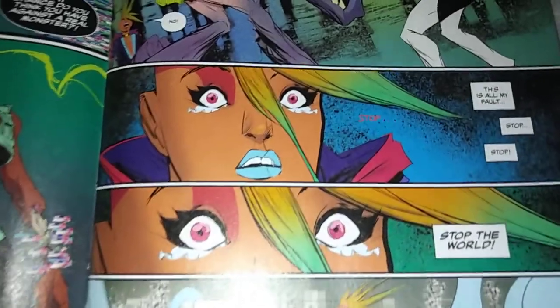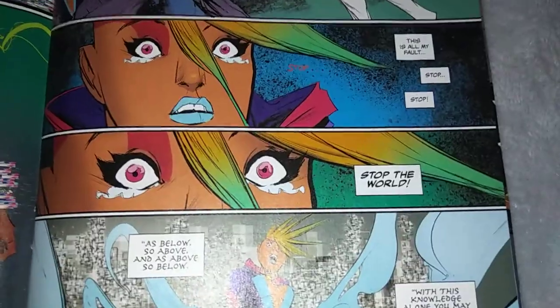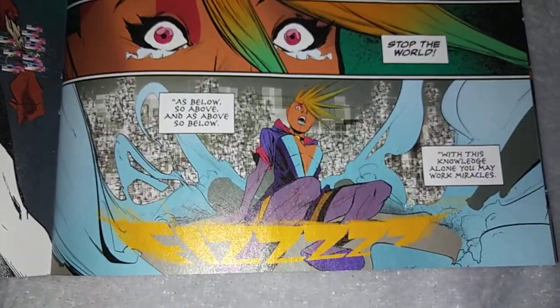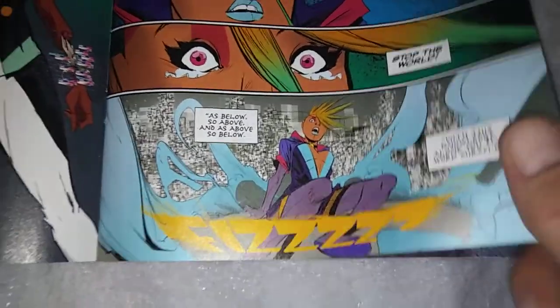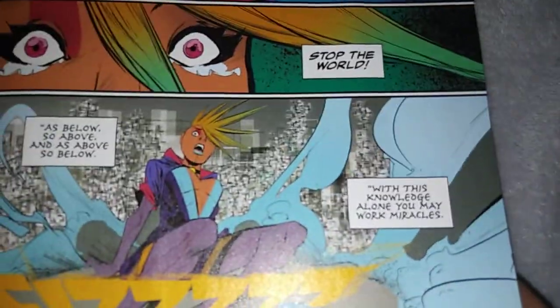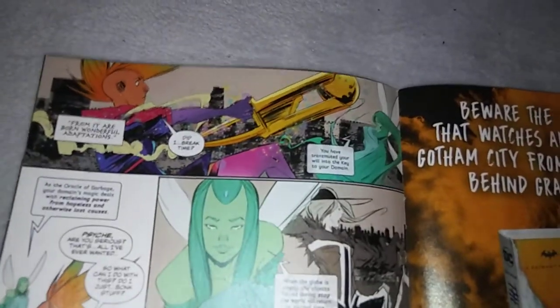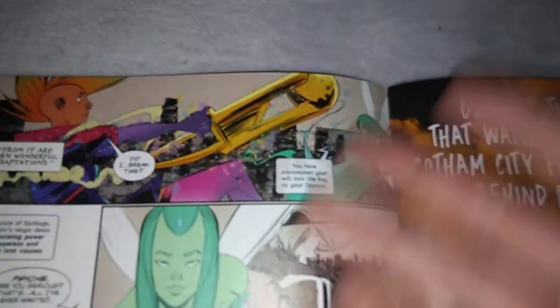So it just gets dumber. She's just crying throughout this whole thing — 'this is all my fault' — 'Stop the world!' And then something happens, we get more pseudo-intellectual crap. Remember, she's the oracle of garbage. So she pulls out this weapon we've seen her on the cover with. And that's when Psyche — basically the AI helper, this world's version of Alexa — says: 'You have transmuted your will into the key to your domain.'